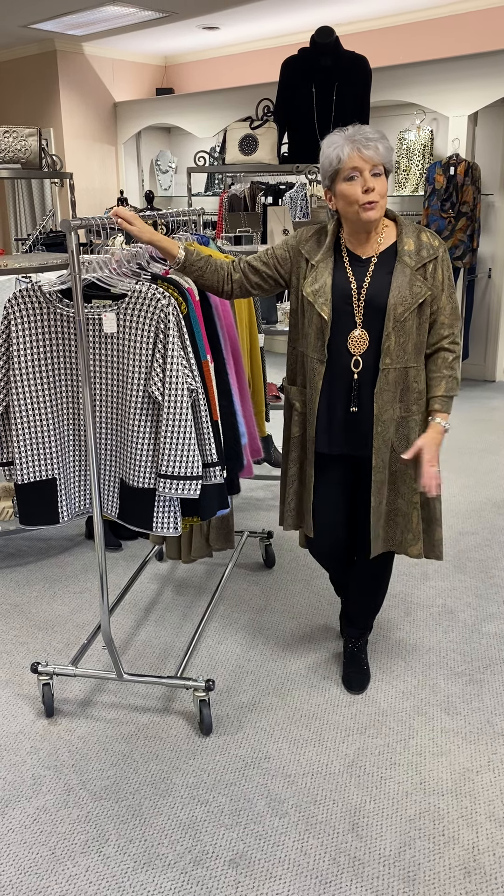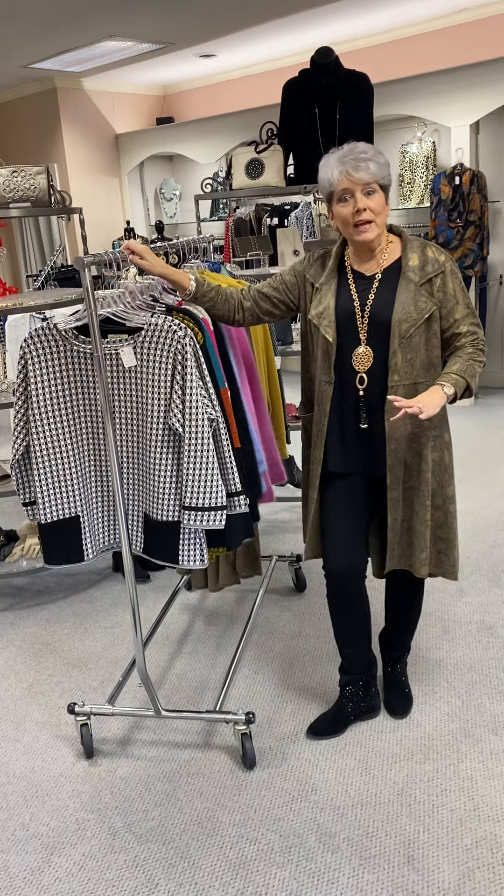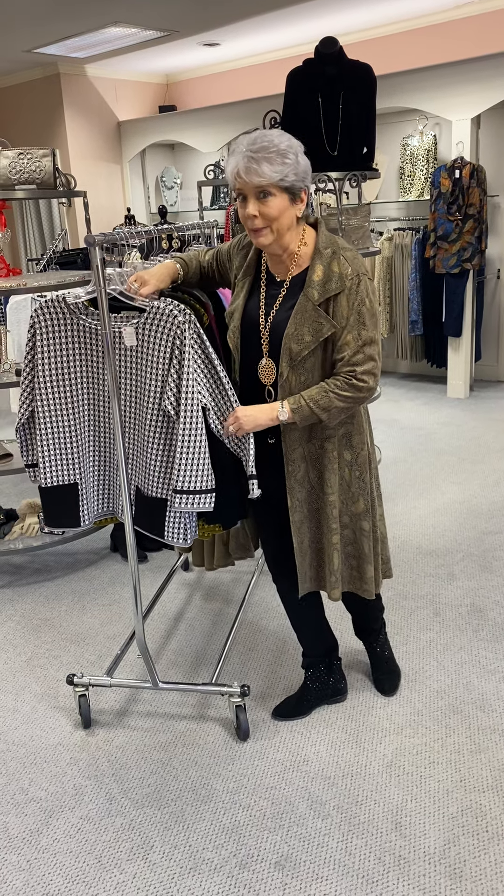Hi ladies, happy Wednesday evening. As our progressive 40 to 70% off sale continues, I just wanted to feature a few things that you might not have seen, or didn't remember, or may have a flashback and say, oh yeah, I like that top. Now that it's 40 to 70% off, I'm coming in.